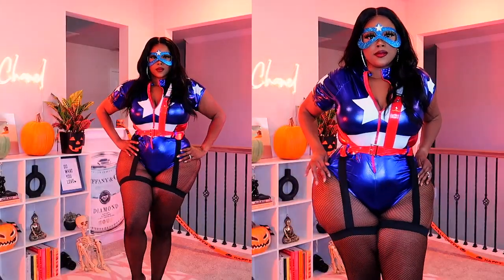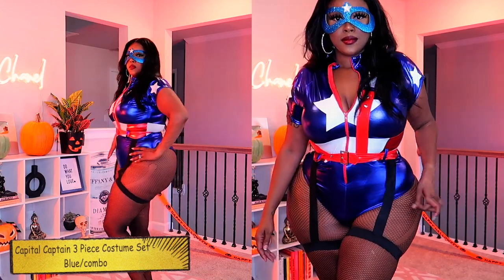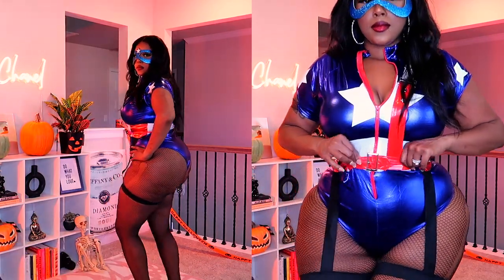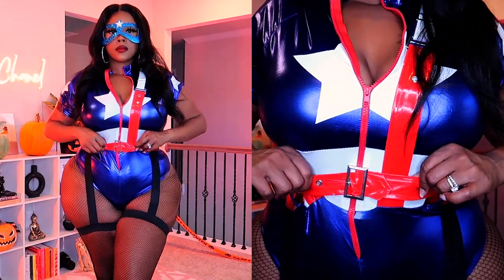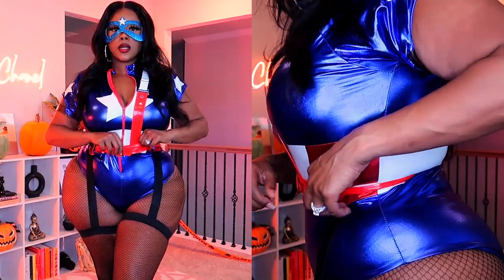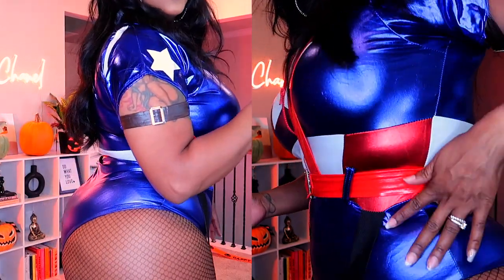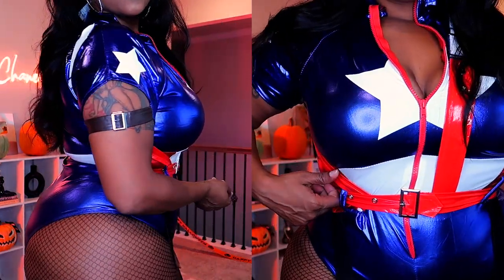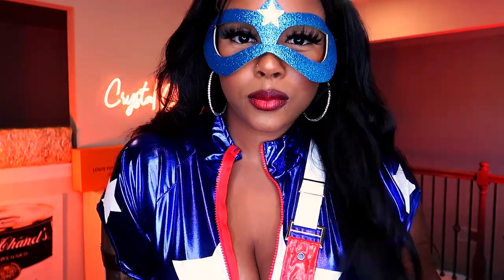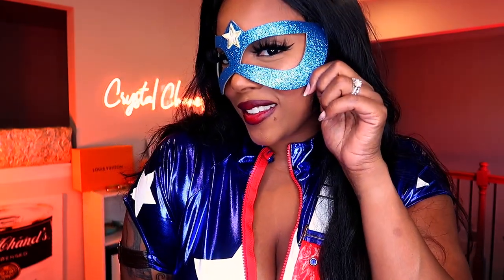This next set is superhero realness — kind of like Captain America. I really liked it because it was stretchy to get on, but this belt was very tiny. My waist is the smallest part of my body and I could barely get this belt on. I want to say this is a 1X, but I will put the sizing down below. This set did come with the mask and little attached garters.